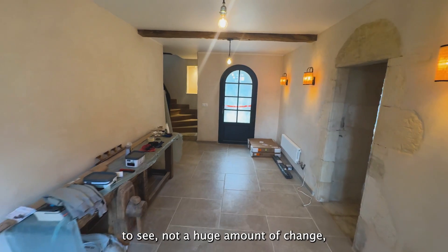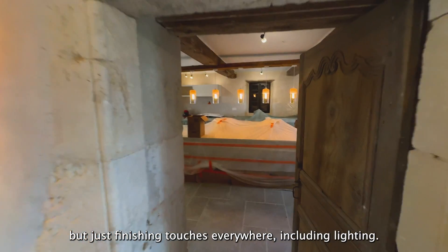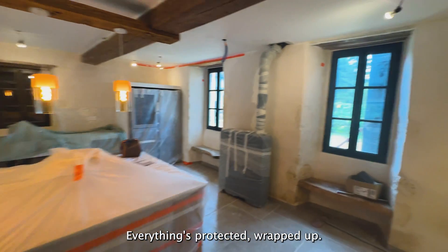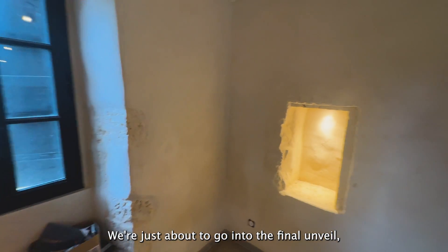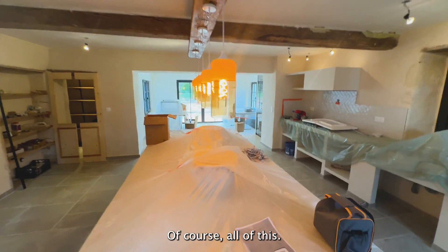As you will be able to see, not a huge amount of change, but just finishing touches everywhere including lighting. Everything's protected and wrapped up — we're just about to go into the final unveil and we'll have one last video to show you all of this.